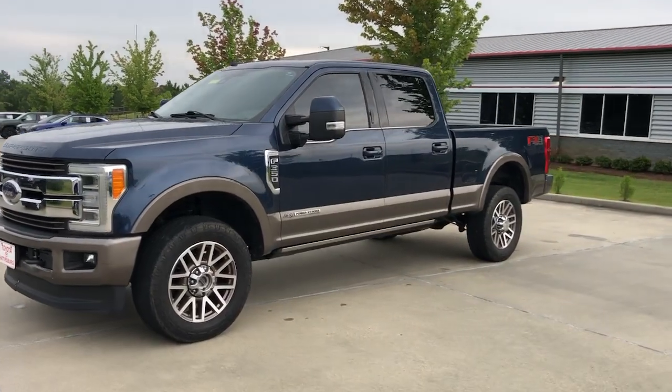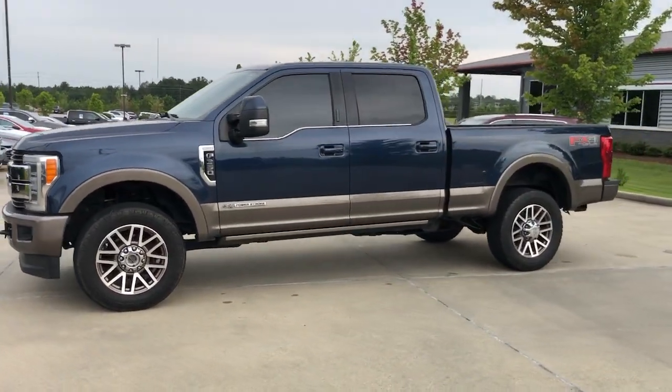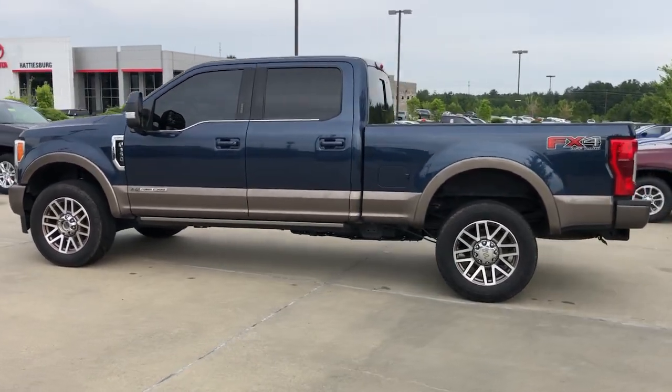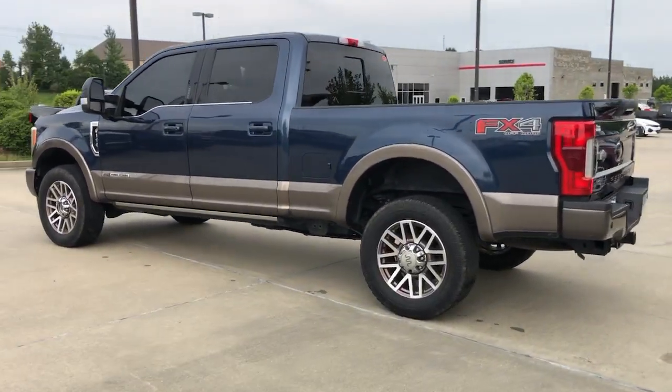Can you see yourself in the 2019 Ford F-350? With less than 150,000 miles on the odometer, this vehicle stands out from the rest.